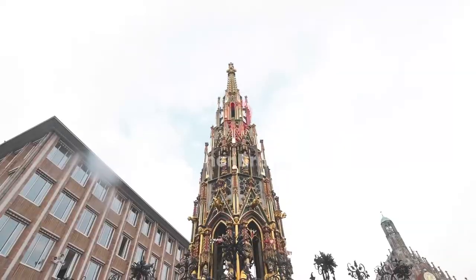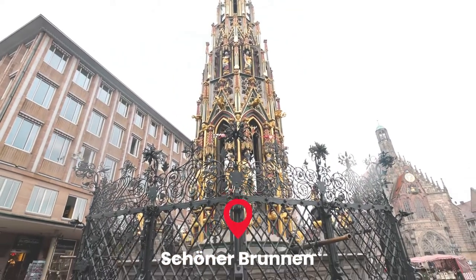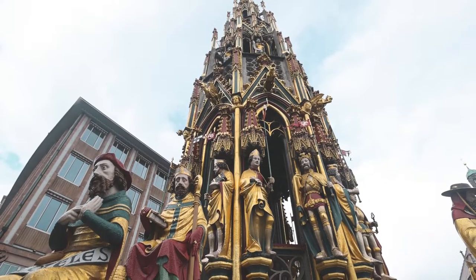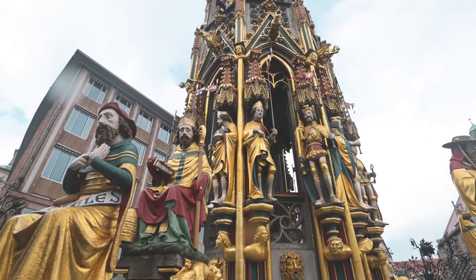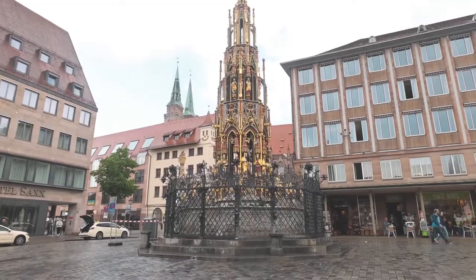Schöner Brunnen translates to 'beautiful fountain.' I'm not really sure what the statues represent, but they are beautiful. There's a wrought iron gate that goes all the way around the fountain. It's right in the middle of the main market square, so you can't miss it.